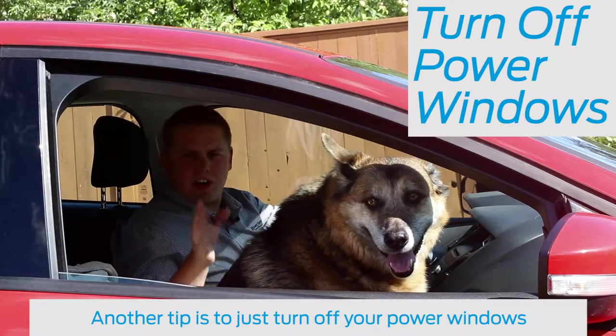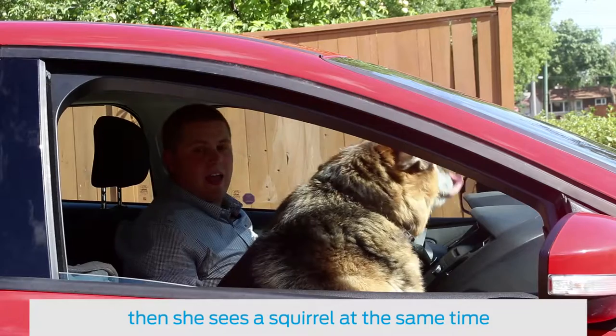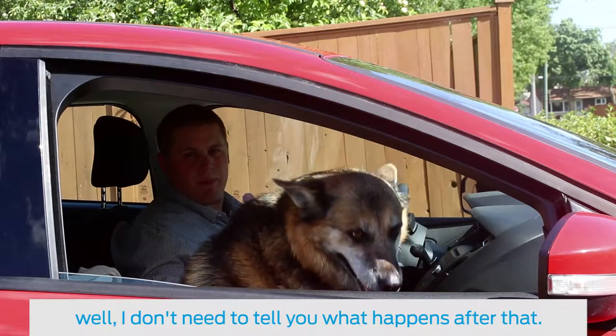Another tip is to just turn off your power windows. If your dog accidentally presses on the power window and then sees a squirrel at the same time — well, I don't need to tell you what happens after that.